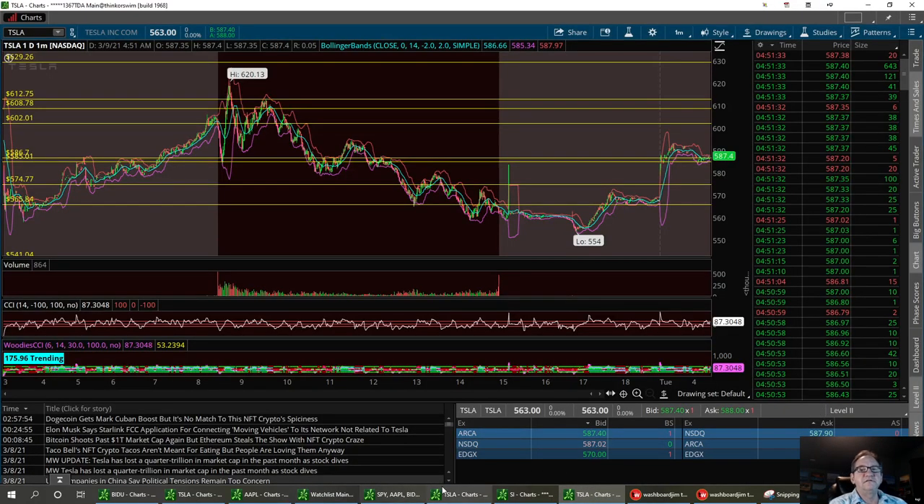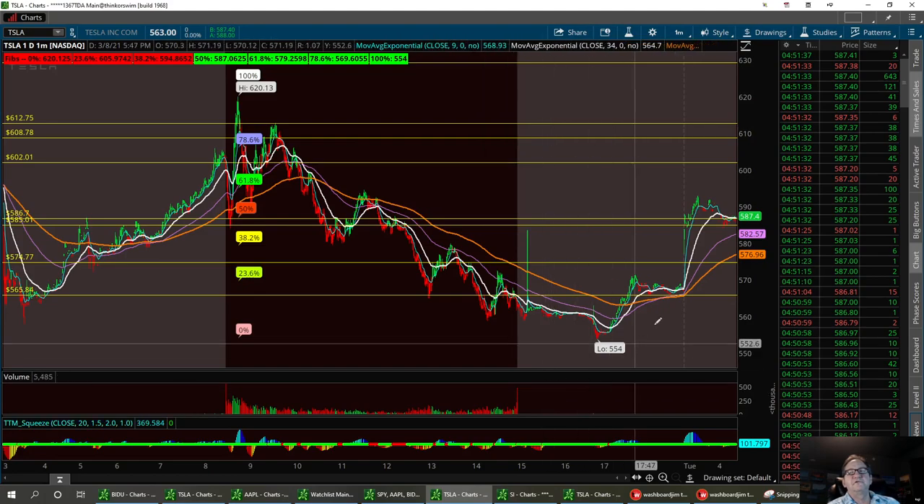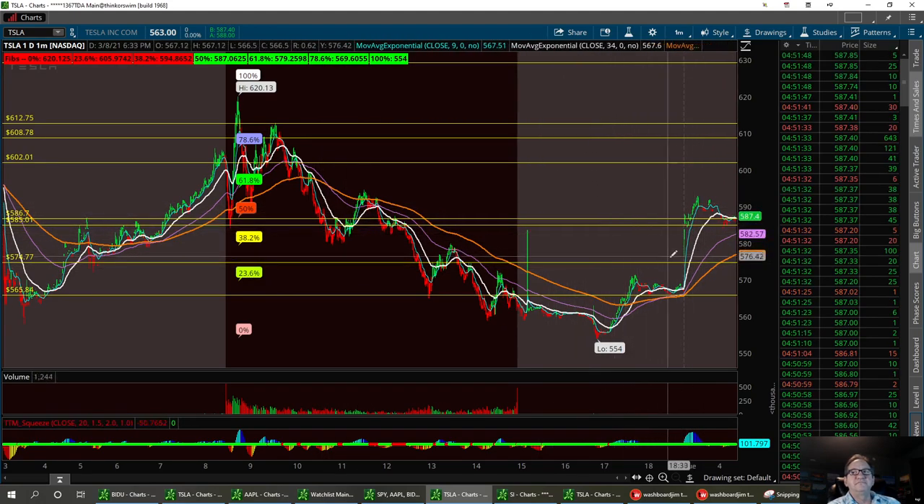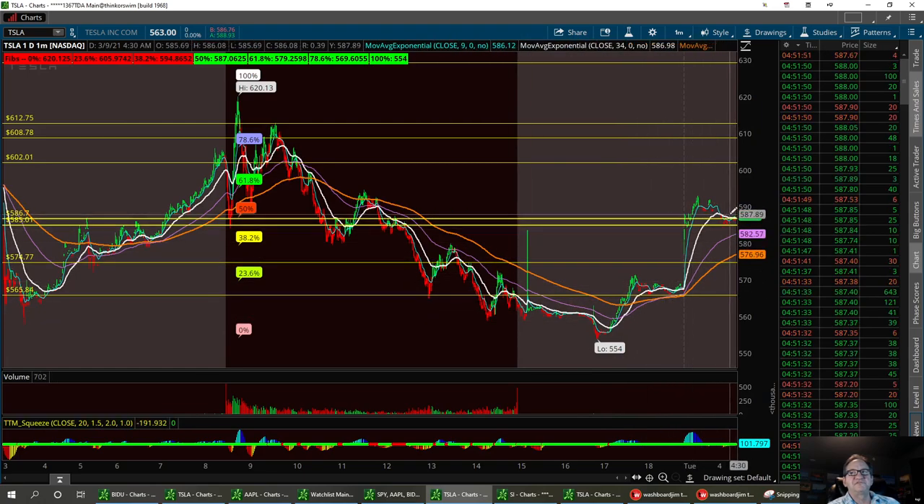So Tesla — let's go to this chart right here. This is my TTM trend chart with my moving averages on it — I think these are the SMAs. We had a pretty nice little spike here right into the morning, which I like to see continue on up, get past that 612 area.